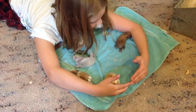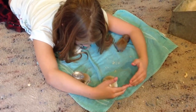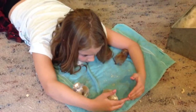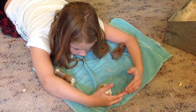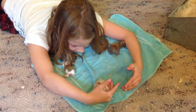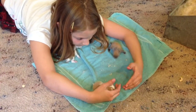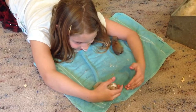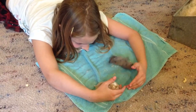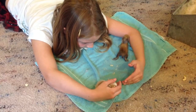The one under her chin is Mocha. The one at her elbow on our right, the dark one there, is Caramel. The one trying to climb her arm right there is Sprinkles. And the one in her hand is Popcorn. She got three under your chin — Mocha and Whipped Cream are under her chin.